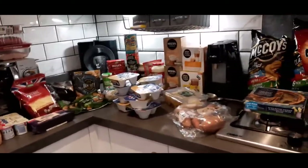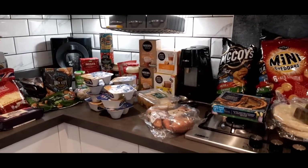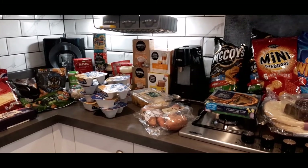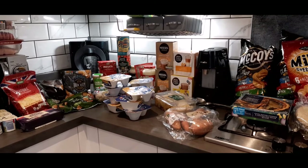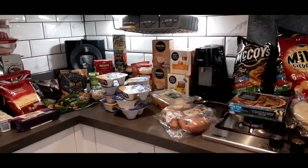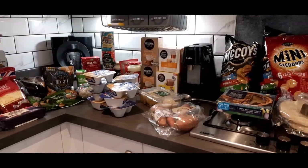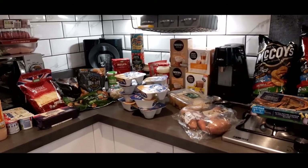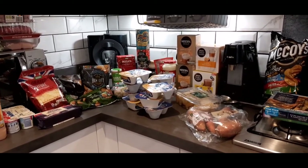I'm going to wrap this video up as we're 14 minutes in already. If you've enjoyed this video please subscribe to my channel - I regularly do budgeting videos, cash stuffing videos, end-of-month check-ins and shopping hauls every two weeks. If you like what you see please subscribe, like and comment, and I'll see you guys in the next video - thank you very much, bye!